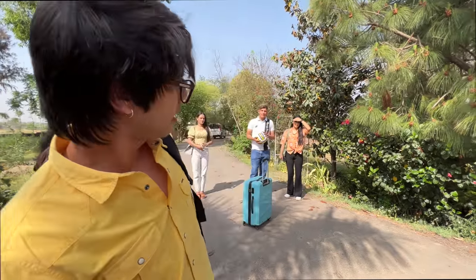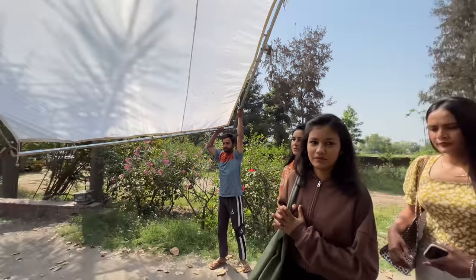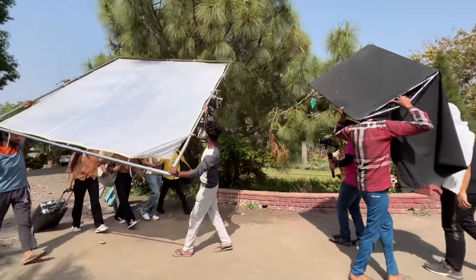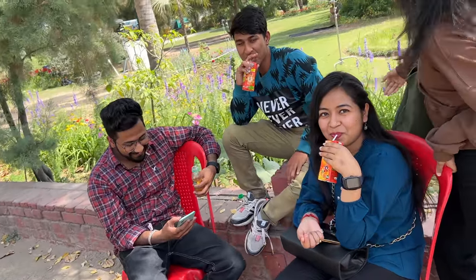It's a birthday celebration. The first shot is, you have to talk about it and walk on this side. Here, some people - the shoot setup is ready - and everyone, you are going to party here.